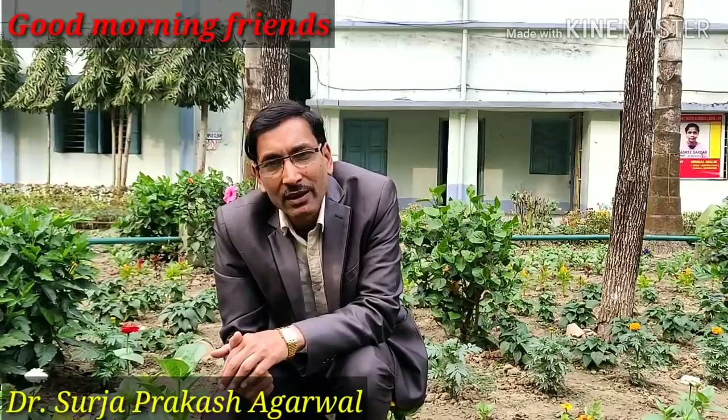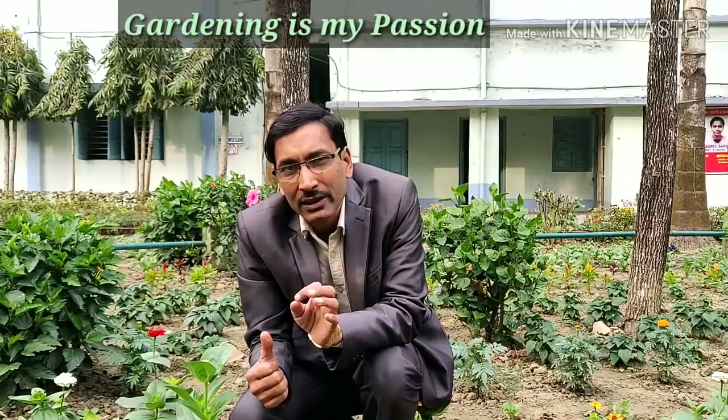Good morning friends. I am Surya Agrawal and you are watching your favorite YouTube channel, Gardening is my Passion. Today friends,